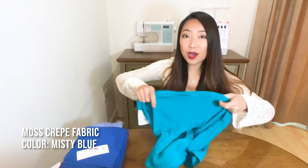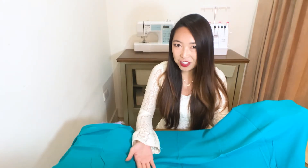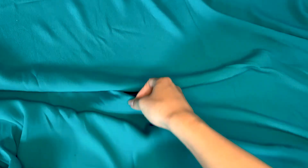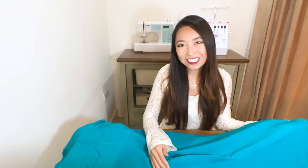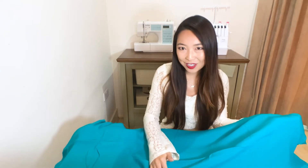Our next fabric is a moss crepe fabric in the color misty blue. With some crepe fabrics there can be a slight variation in hue, so it's a really good idea to request a sample before committing to a large batch. Moss crepe has a beautiful drape and soft surface — the name 'moss' comes from its slightly twisted surface giving it a moss-like appearance. I think this fabric would be great for making office wear, dresses, and skirts. It's also capable of withstanding repeated wear without compromising on its quality or appearance. This beautiful fabric is made from 100% viscose and is quite lightweight and delicate, with a lovely soft crinkled luster against the light.